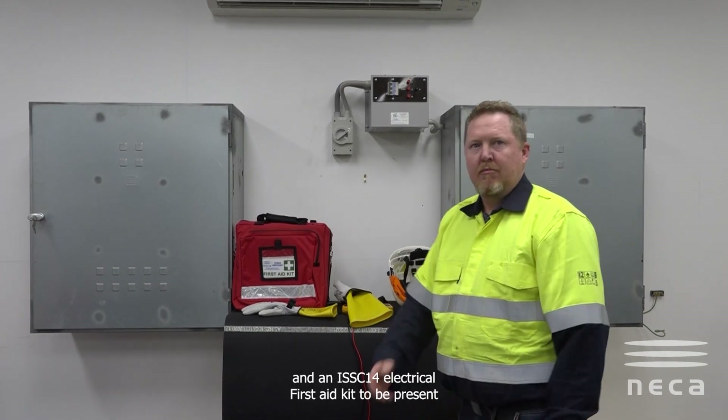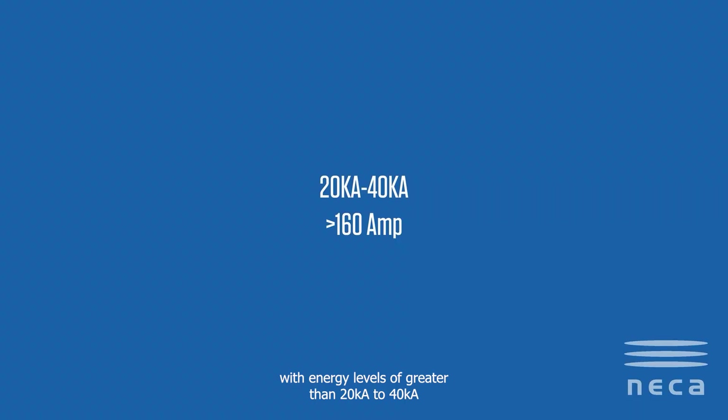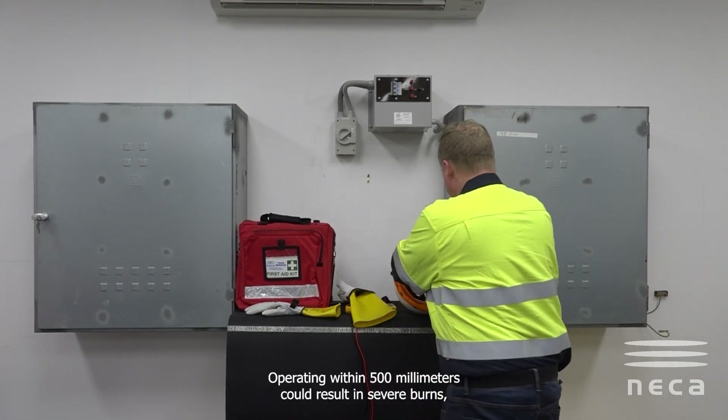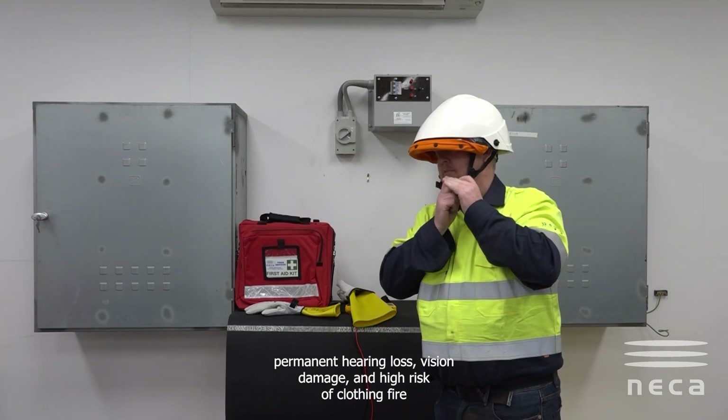Additional PPE at this level includes insulated or arc rated gloves, an insulated mat, and an ISSC 14 electrical first aid kit. With energy levels greater than 20kA to 40kA, or greater than 160 amp service, the arc blast becomes significant, producing intense flashes, heat, and deafening noise. Operating within 500 mils could result in severe burns, permanent hearing loss, vision damage, and high risk of clothing fire.